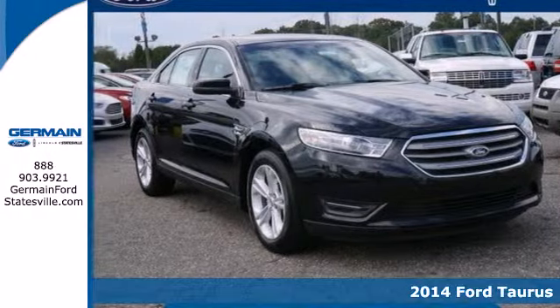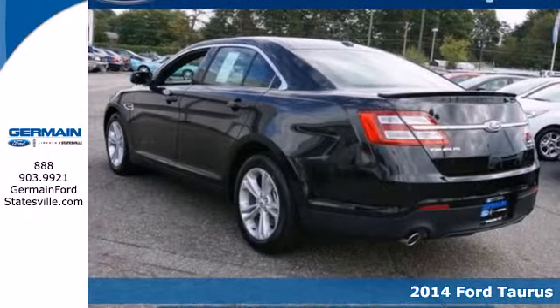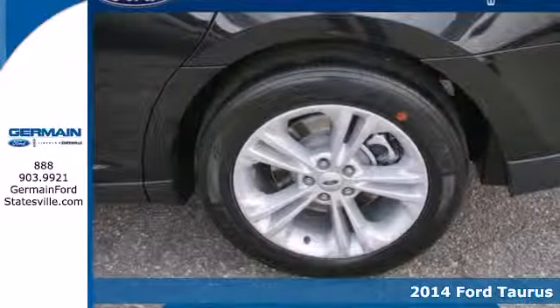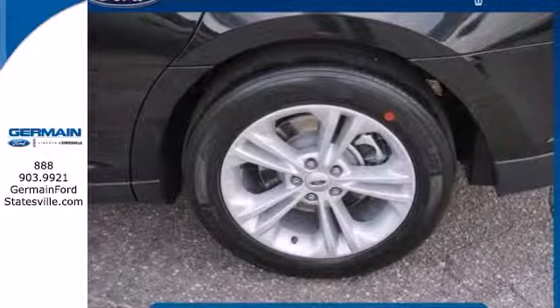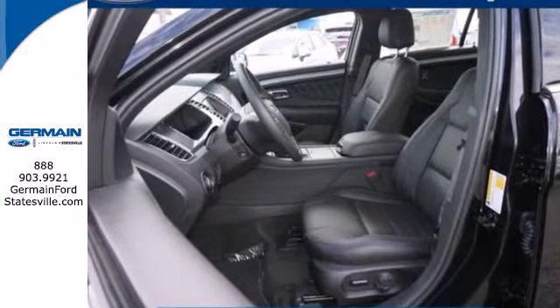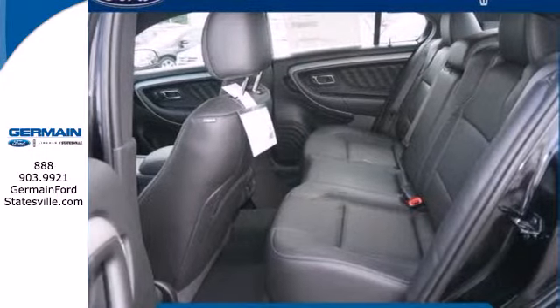Here's a 2014 Ford Taurus. You'll be inundated with technology in this attractive family sedan. Remote keyless entry, speed control, fully automatic headlights and steering wheel mounted audio controls are just a few of the features that will keep you fully engaged on the road.